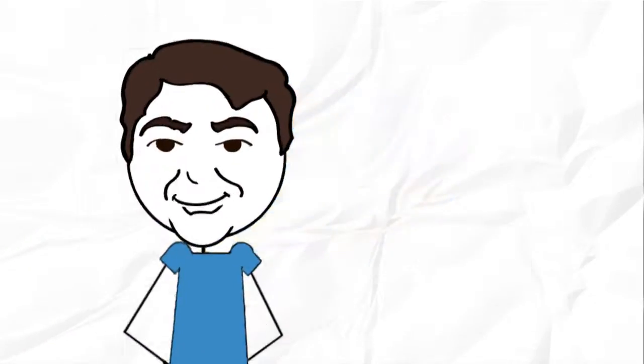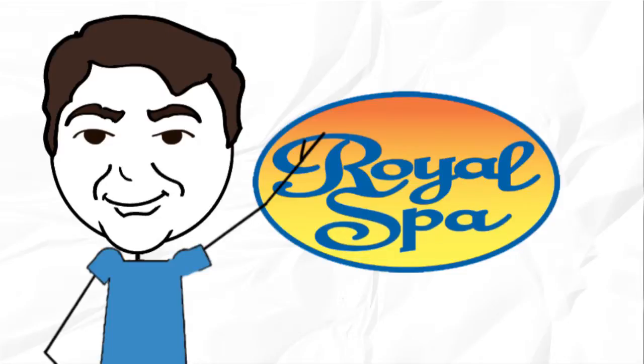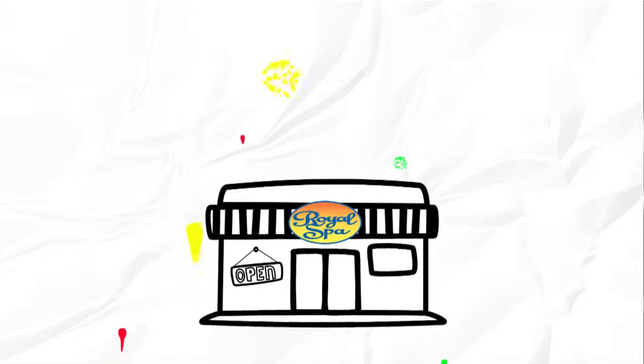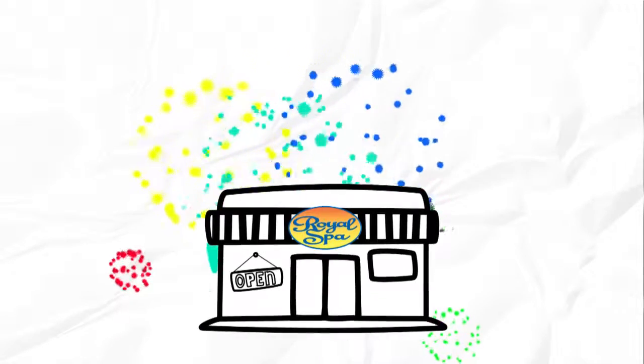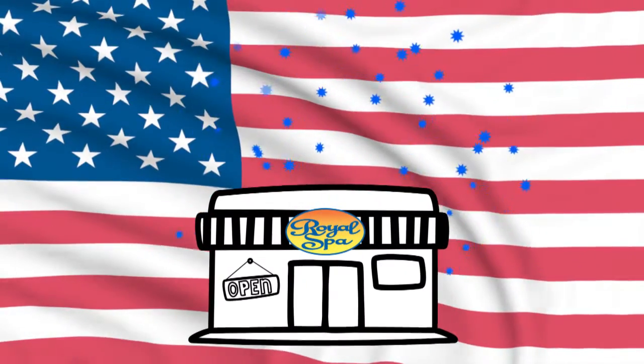By any measure, I believe I really do build the best hot tub on earth. I'd like to think Purdue would be proud, even if it's not rocket science. By the way, I still build Royal Spas in my own factory, with my own employees, in Indianapolis, Indiana.